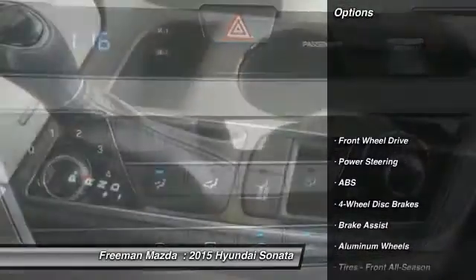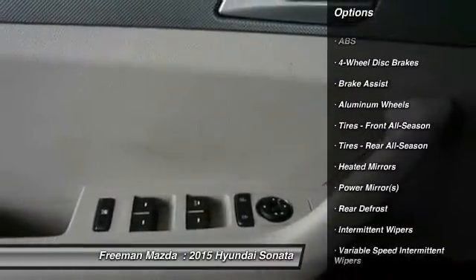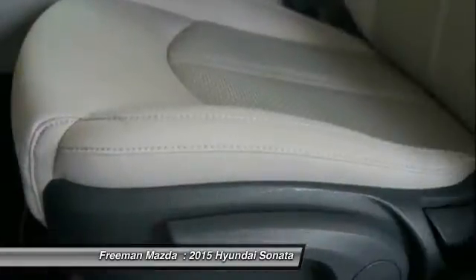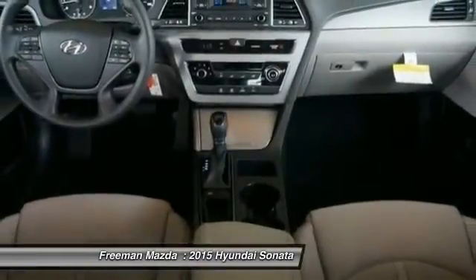Here are some of this vehicle's great options: stability control, steering wheel audio controls, traction control, anti-lock braking system, air conditioning, adjustable steering wheel, driver airbag, power steering, cruise control, and aluminum wheels.